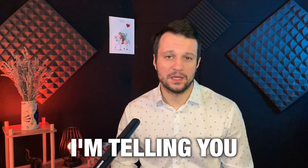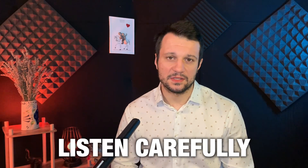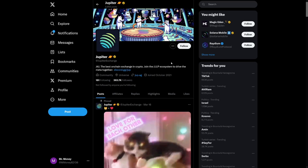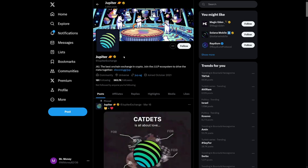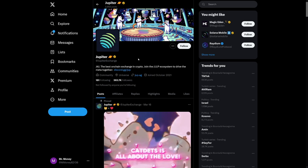You need to understand what I'm telling you in this video — make sure to listen carefully. There are a lot of links on the internet, and there are also a lot of fake accounts. This is the only legit account on Twitter. Beware of these accounts on Twitter, and especially on Telegram.